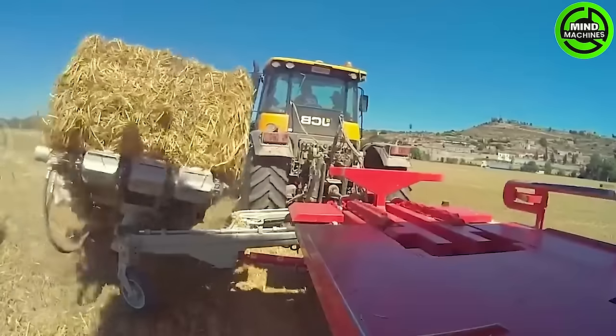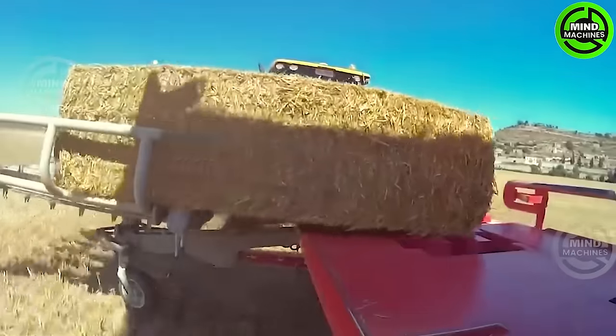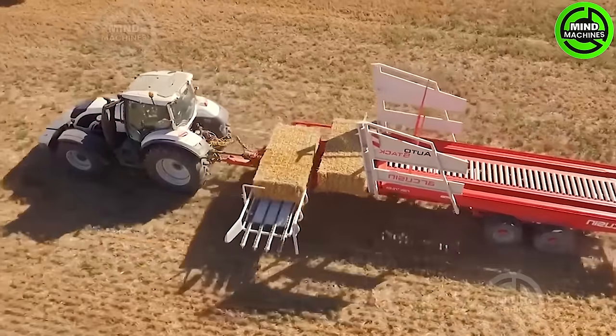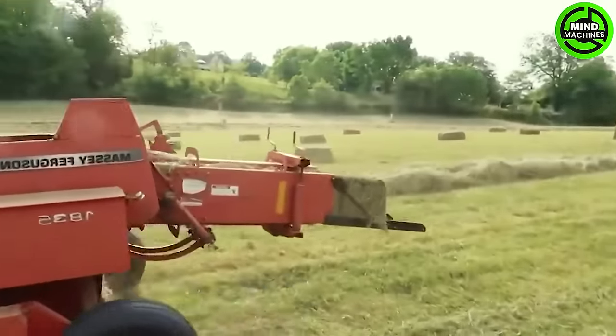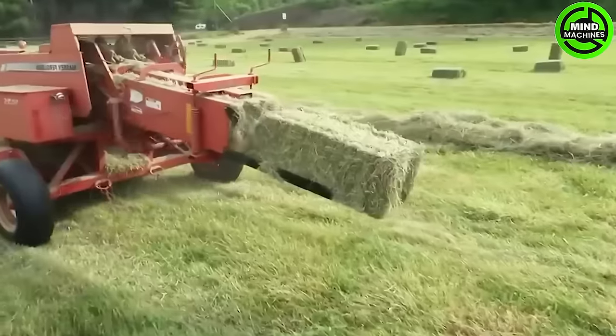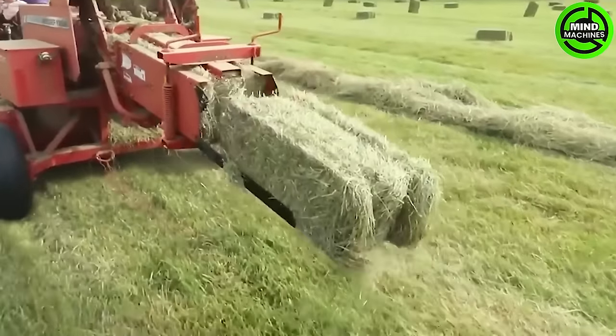Farmers can save a lot of time by using this machine to collect grass bales in the field. Do you know how farmers make these perfect grass bales? This machine is the answer!